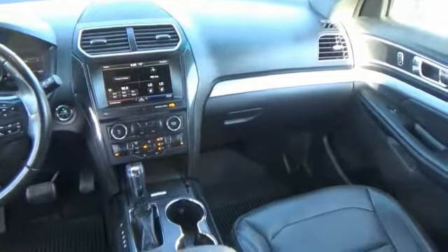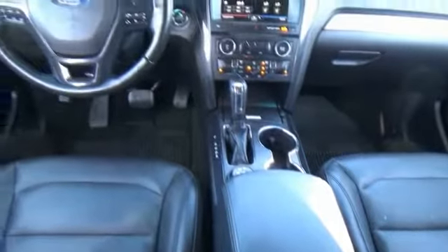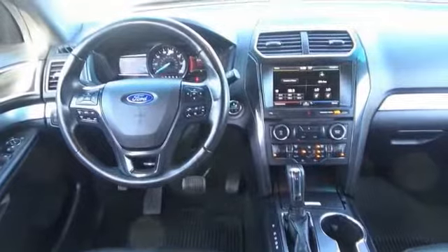Perimeter alarm. Body color door handles. Tinted glass. This beauty will make even your house keys jealous. Drive it today.